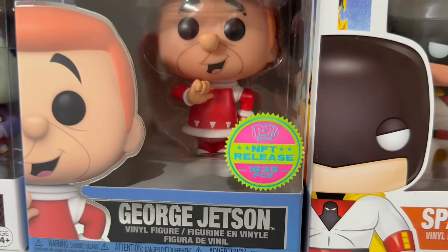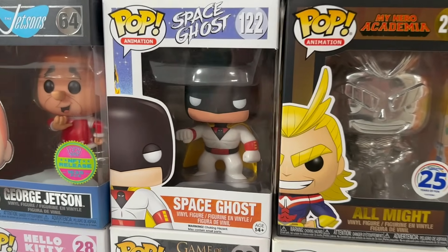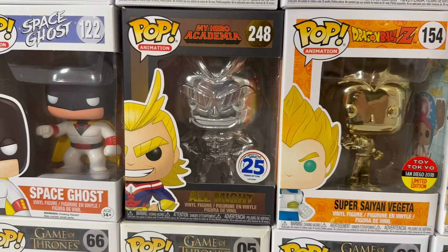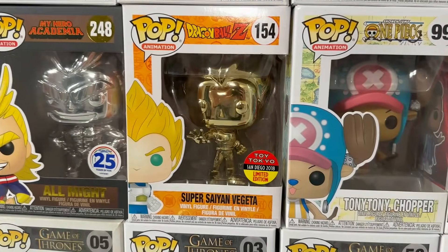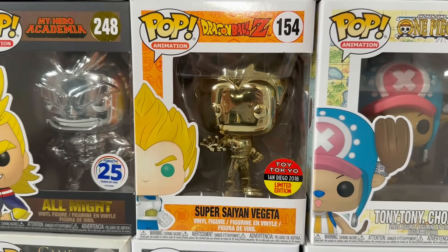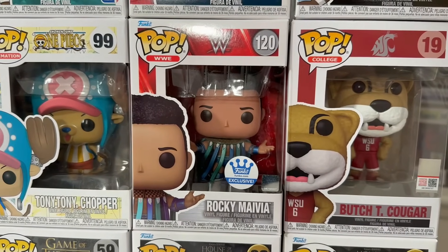We also have the George Jetson NFT, limited to 1,635 pieces. Next up we have Space Ghost — absolutely love this pop, so freaking cool. Then we have the 25th anniversary of the Year of Fun All Silver All Might right there. Then the Gold Chrome Toy Tokyo San Diego Comic-Con exclusive Super Saiyan Vegeta, followed up by Tony Tony Chopper.